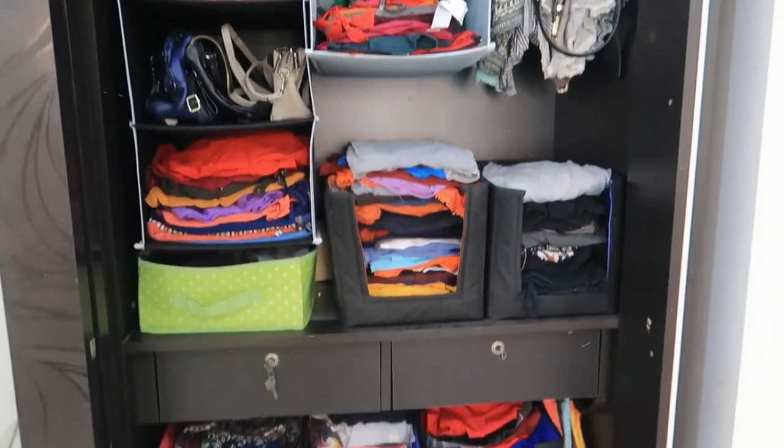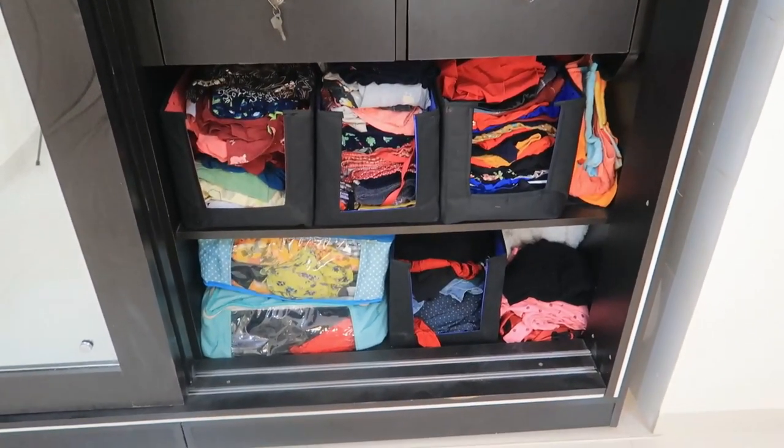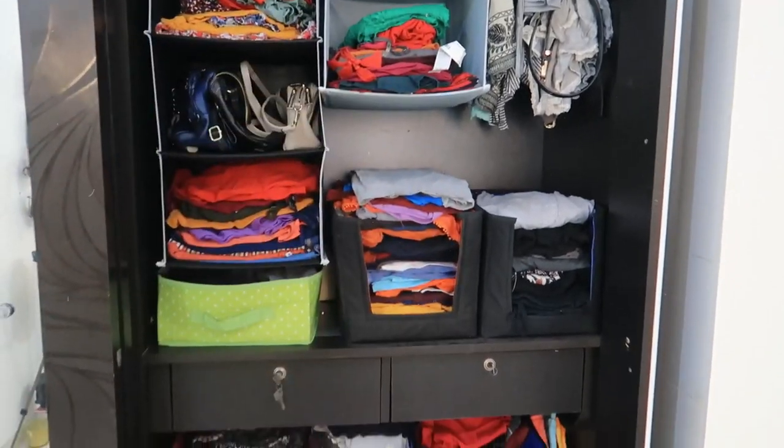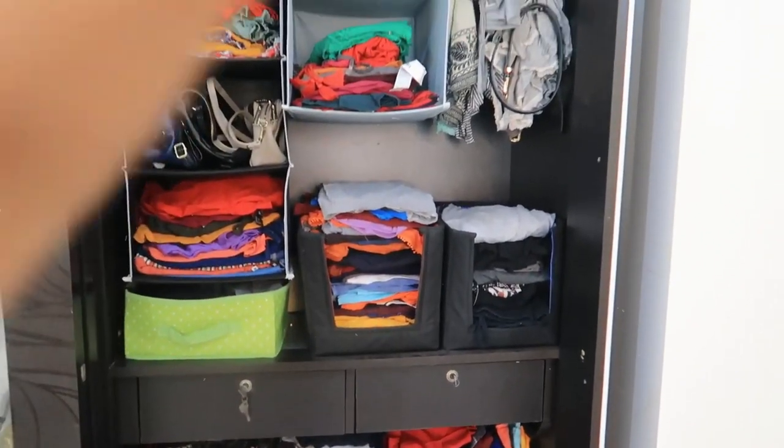This is how I have organized my wardrobe and I hope you got a lot of ideas from it. It looks very organized. So yes, that's it for my video — I hope you enjoyed my wardrobe tour. If you liked it, don't forget to hit the like button, subscribe to my channel, and comment down below. I will see you in my next video — till then, bye!